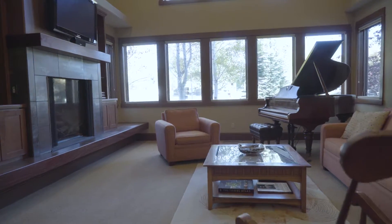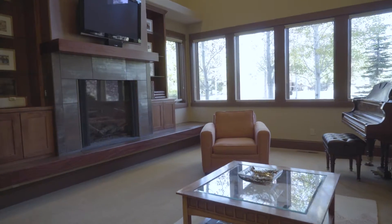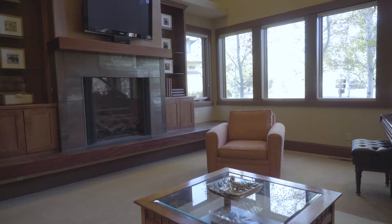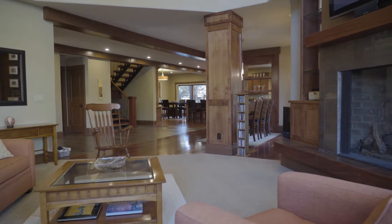The entry connects seamlessly to the three main living areas on the main level. This living room is incredible — it has a wall of windows to the northwest and an airy two-story design.